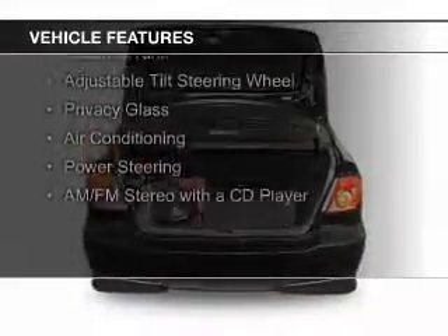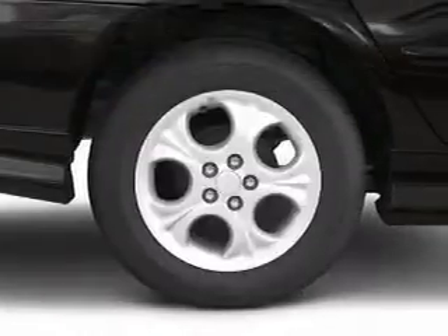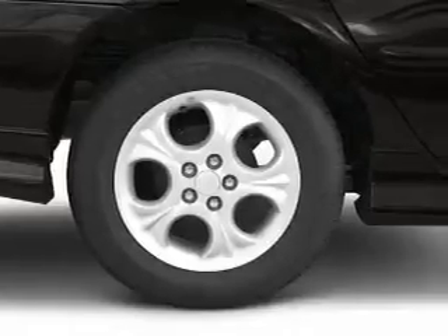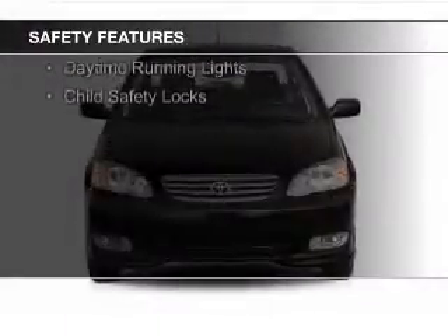The features include electric trunk, an adjustable tilt steering wheel, privacy glass, air conditioning, power steering, and an AM-FM stereo with a CD player.